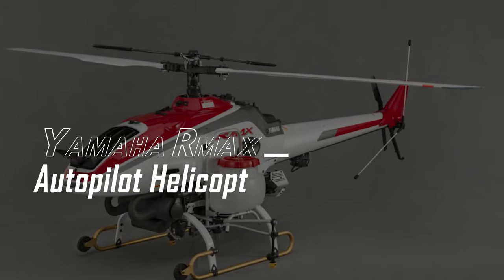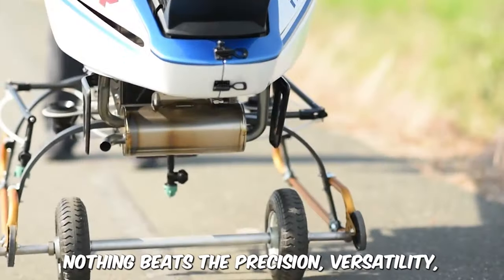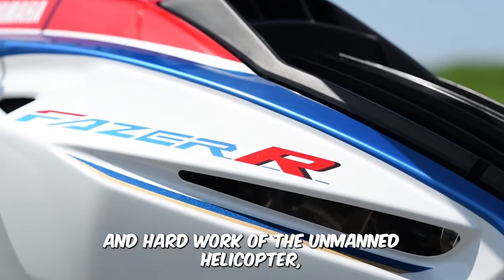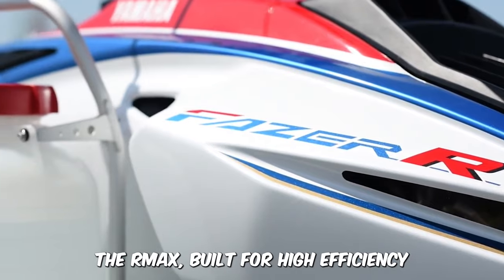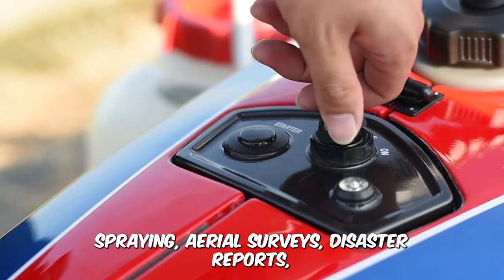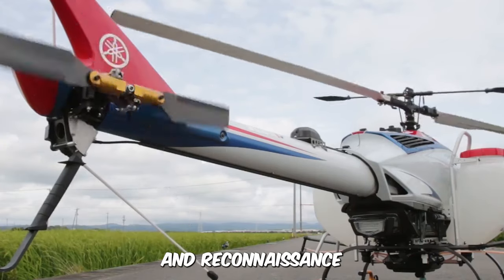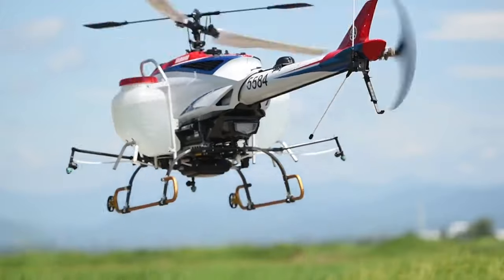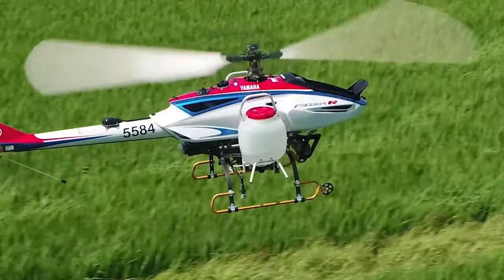Yamaha R-MAX Autopilot Helicopter. Nothing beats the precision, versatility, and hard work of an unmanned helicopter. The R-MAX is built for high efficiency in agricultural operations like spraying, aerial surveys, disaster reports, and reconnaissance. This agricopter has proven its reliability through performance in areas of precision and is remote-controlled and powered by gasoline.